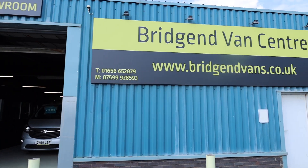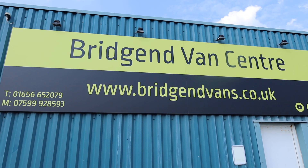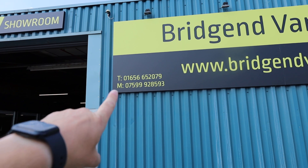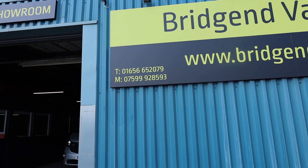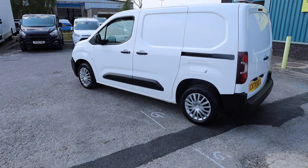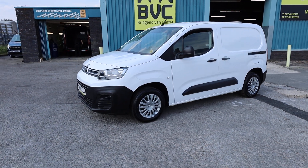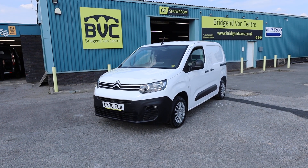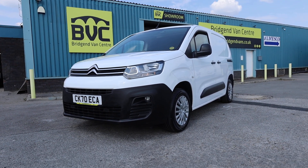If you'd like to enquire or see the full advert for this vehicle, head over to our website bridgendvans.co.uk, where you'll find the full advert with photography, description, and price. You can also call us on either of the numbers listed at the bottom of the sign. We can arrange part exchange for cars or vans, and we always welcome back vans we've previously sold. Finance is available at very competitive rates and we can deliver nationwide. Thank you very much for watching.